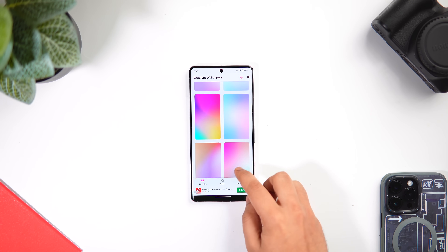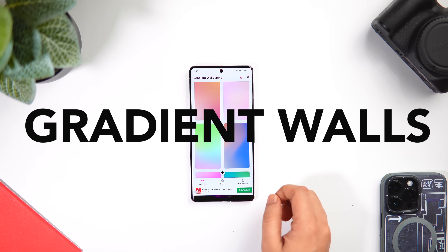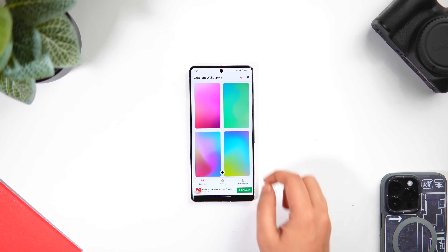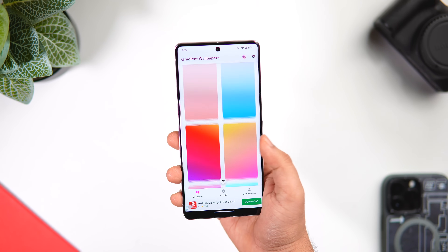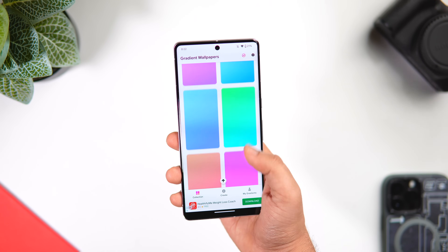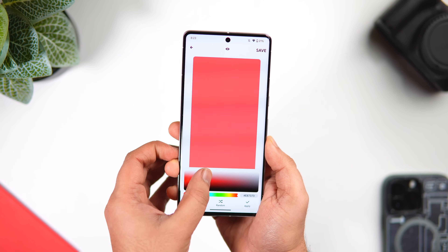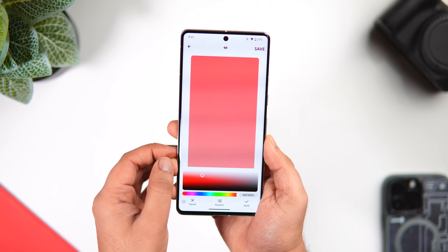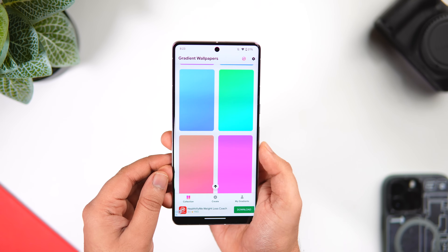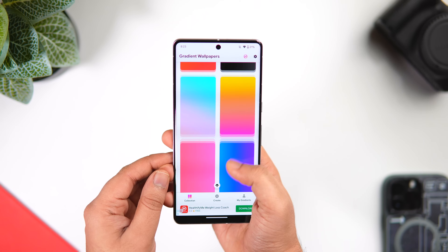If you are looking for some fresh new wallpapers, there is an app called Gradient Wallpaper Maker which not only offers a great collection of wallpapers but also allows you to create your own gradient wallpapers to make your home screen stand out. In the app you get a wide range of wallpapers to choose from, and if you tap the create icon you can start creating your own wallpaper by mixing your favorite colors. Once done, you can set it directly to your home screen to give it a more professional look.